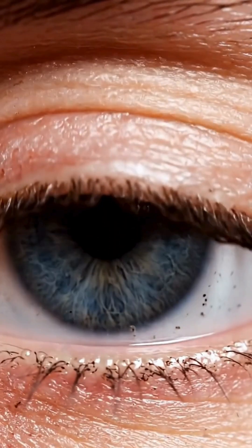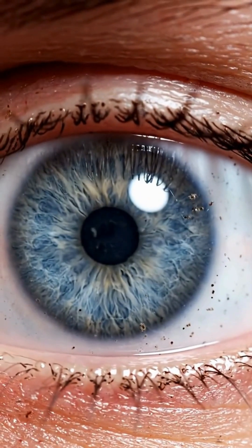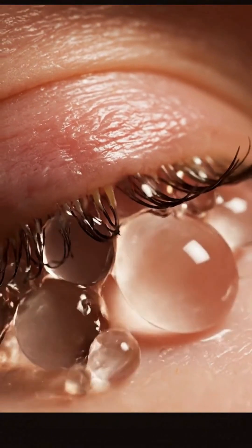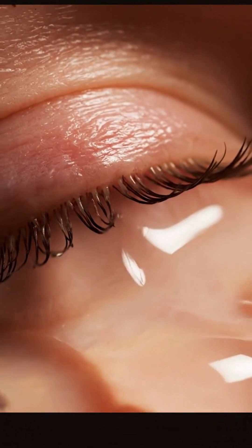Every blink also acts like a gentle cleaner, removing dust and tiny particles from your eye. These glands inside your eyelids release oils that keep your tears from evaporating too quickly.